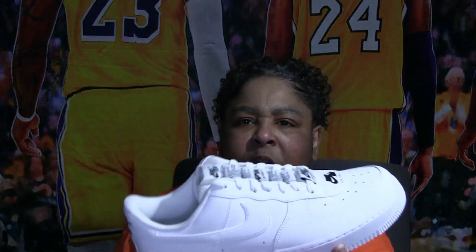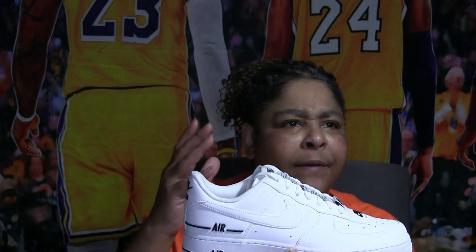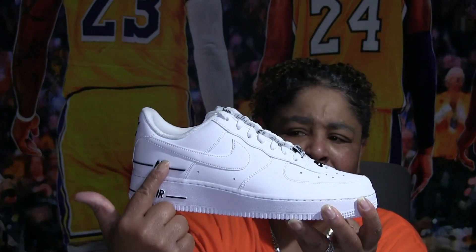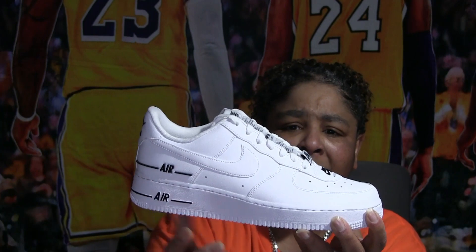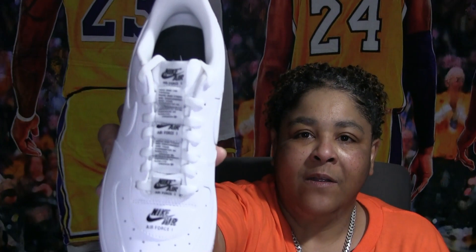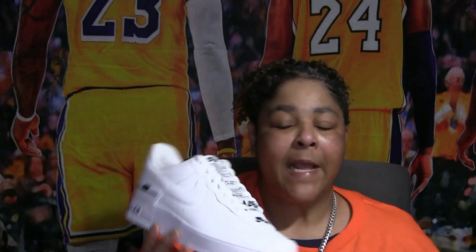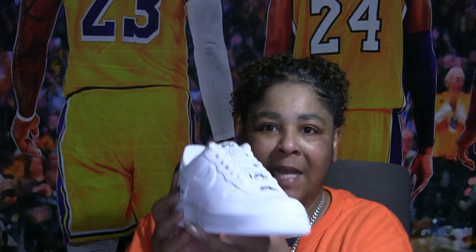Then I saw these — the Double Air, where it has two Air signs on it. They called it the Double Air. What I like about Air Force Ones is that each one looks different, so it doesn't look like you're just wearing regular Air Force Ones — it's got a little style, a little something different to it.